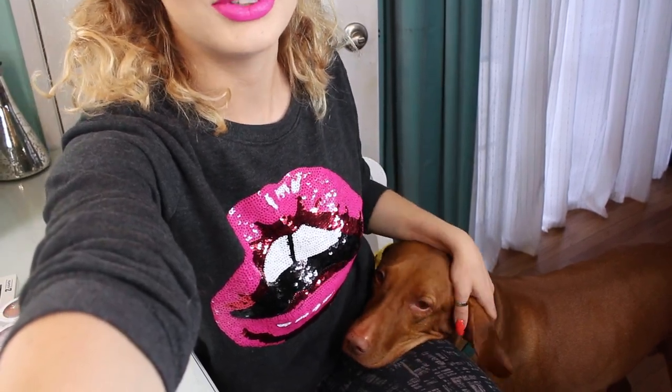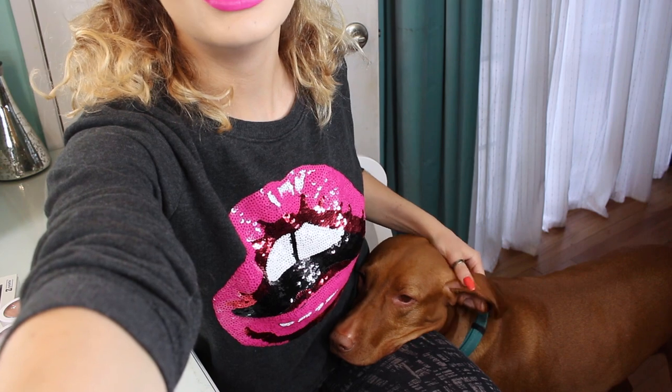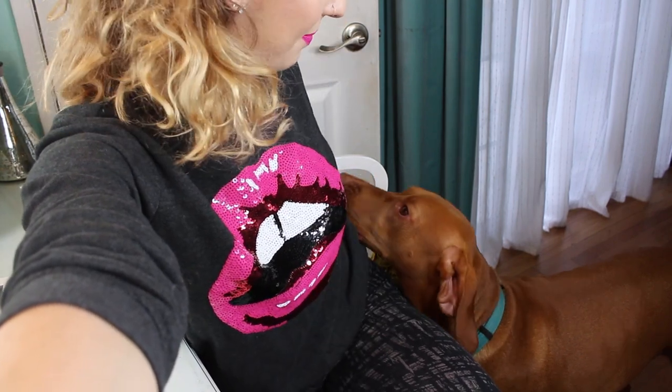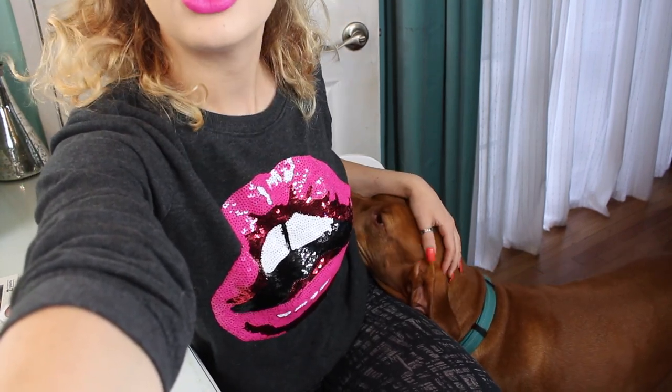This is Hena, one of my doggies who's feeling extremely lonely right now, so she thought she would interrupt my filming. Say hi, Hena — she's shy!